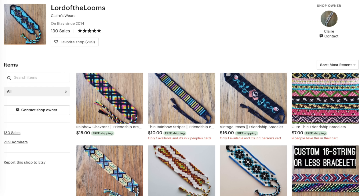I asked you guys on Instagram to drop some of the names of your favorite Etsy shops, and a lot of you said Claire Wears Spam's shop, Lord of the Looms. I totally agree — I love all of her bracelets. She has free shipping internationally and a bunch of her bracelets are really really pretty.